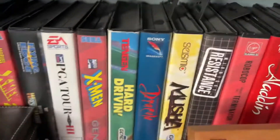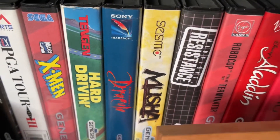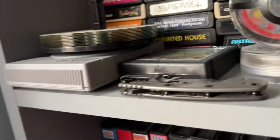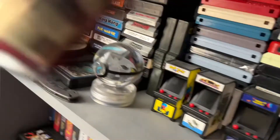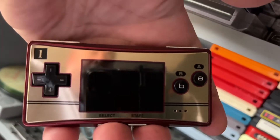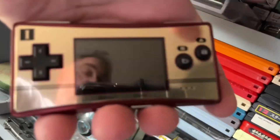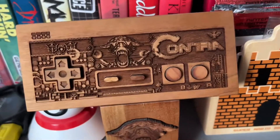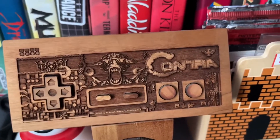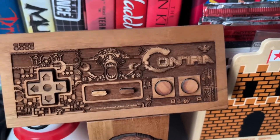That last Genesis game is a repro — not an original MUSHA. Here's the Game Boy Micro — the Famicom edition. The Game Boy Micro was so underrated; it was easy to carry and because of the smaller screen the games actually looked way better. Here's also a laser-etched Contra controller from Spitfire Labs — I love this thing. You've probably seen my Legend of Zelda map from them as well.